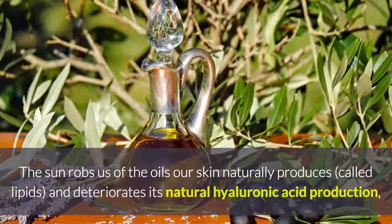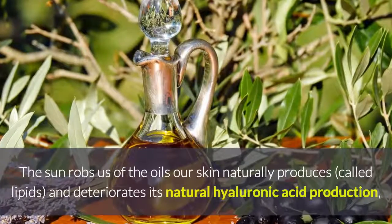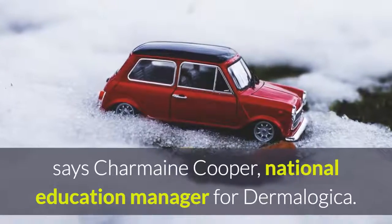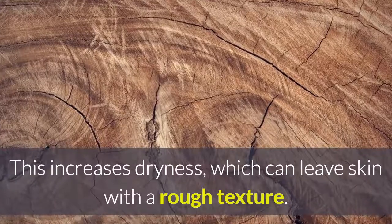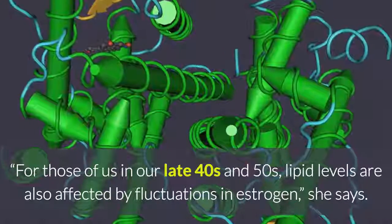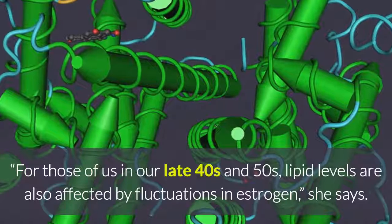The issue: Texture. The sun robs us of the oils our skin naturally produces, called lipids, and deteriorates its natural hyaluronic acid production, says Charmaine Cooper, National Education Manager for Dermalogica. This increases dryness, which can leave skin with a rough texture. For those of us in our late 40s and 50s, lipid levels are also affected by fluctuations in estrogen, she says.